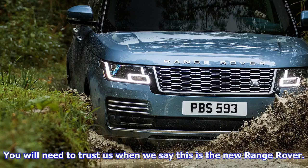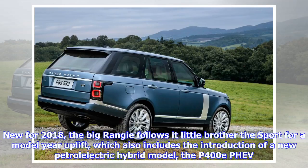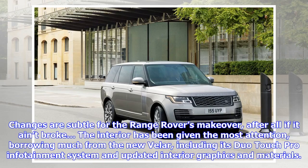This is the new Range Rover, new for 2018. The big Rangy follows its little brother the Sport for a model year uplift, which also includes the introduction of a new petrol-electric hybrid model, the P400e PHEV. Changes are subtle for the Range Rover's makeover — after all, if it ain't broke. The interior has been given the most attention, borrowing much from the new Velar, including its duo Touch Pro infotainment system and updated interior graphics and materials.